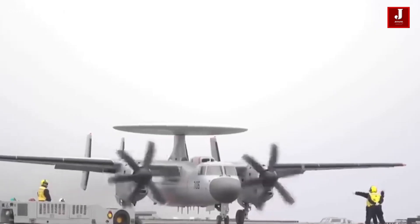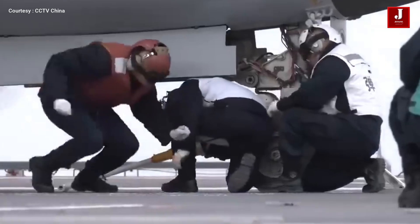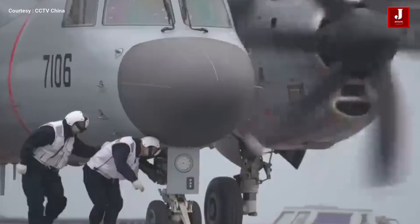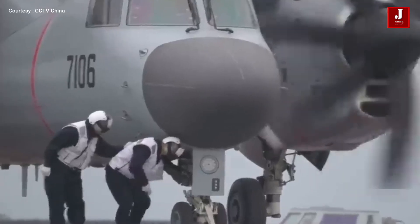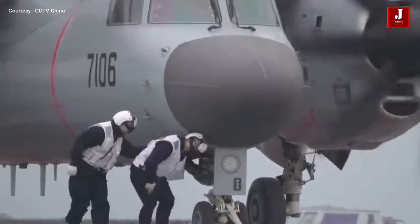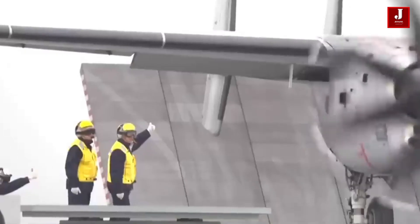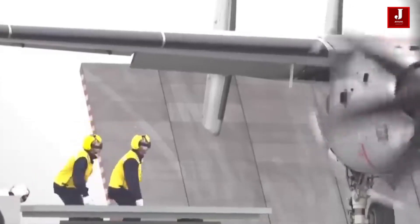Development timeline: program development began in 2010; first flight was conducted in 2020; a prototype was spotted in 2021; by 2023, four to six prototypes entered intensive testing; and in September 2025, the KJ-600 made its public debut at China's Victory Day Parade.